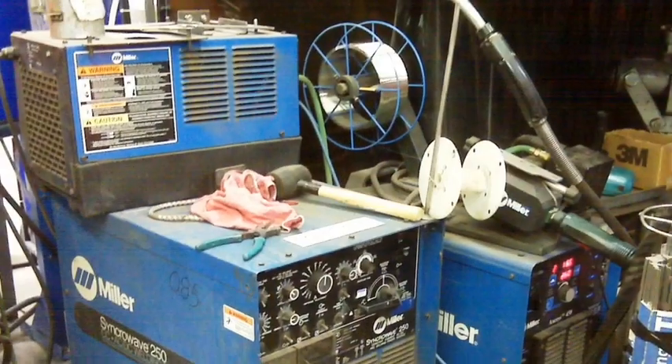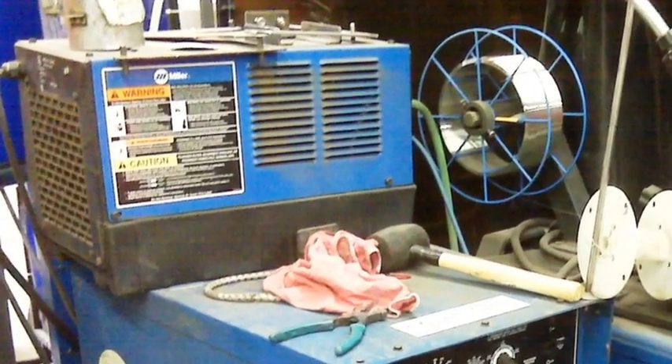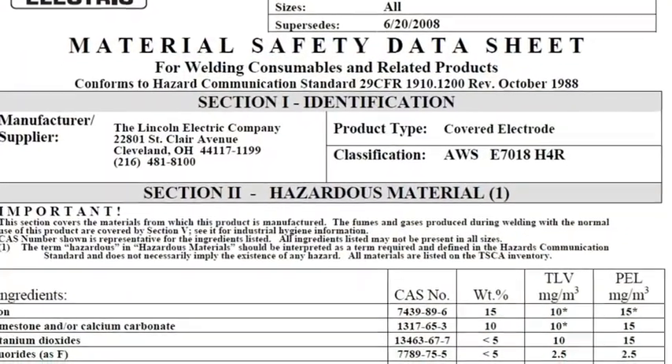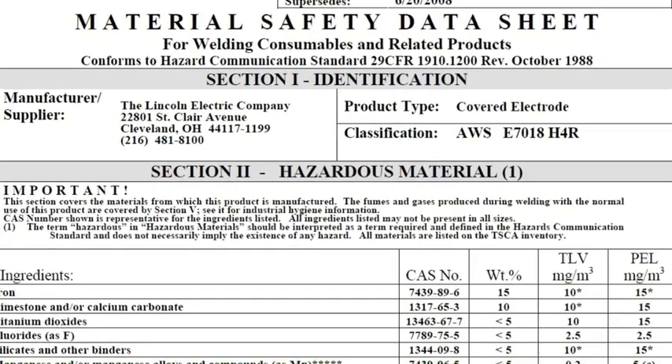That's the next best place. And don't forget that accessories may have their own owner's manual and safety markings. Consumables and other materials you might work with will have their own safety data sheet.